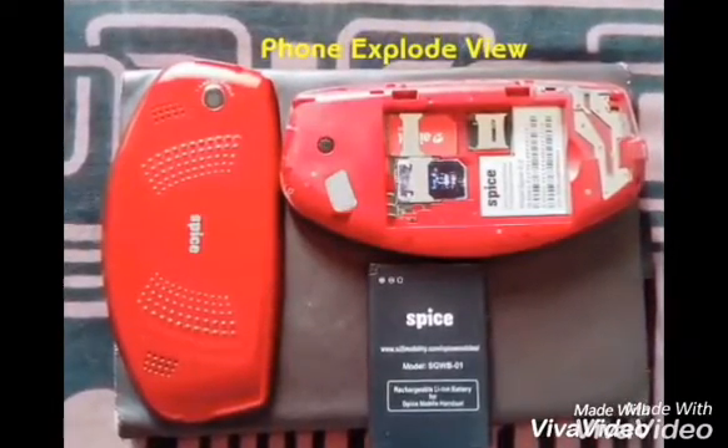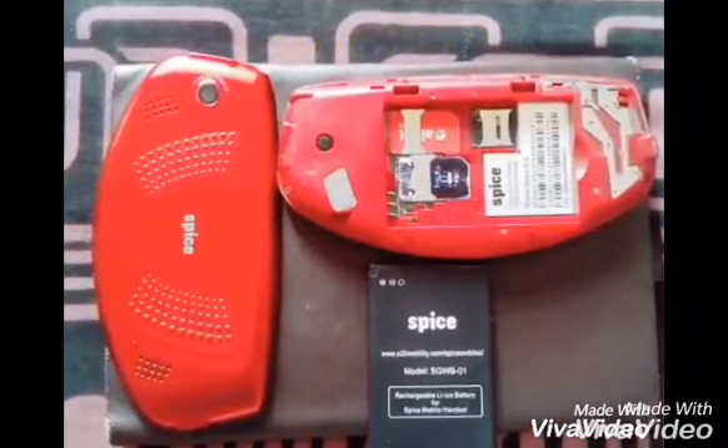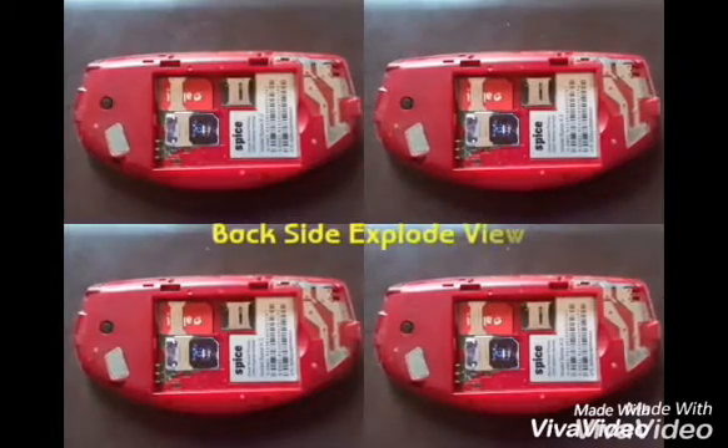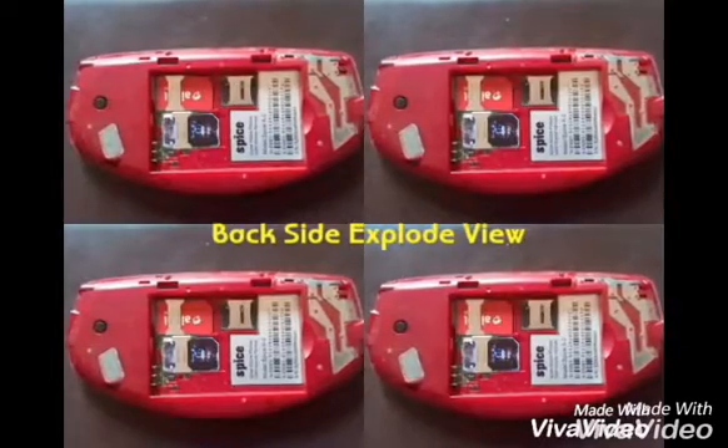Hello friends, my name is Roshan Pawar. Today I am going to tell you about the Spice Gaming X2 mobile, which has a good performance.